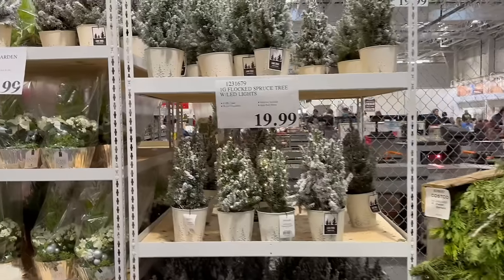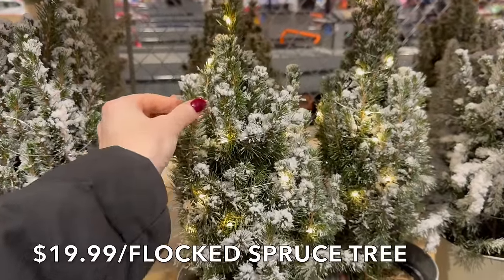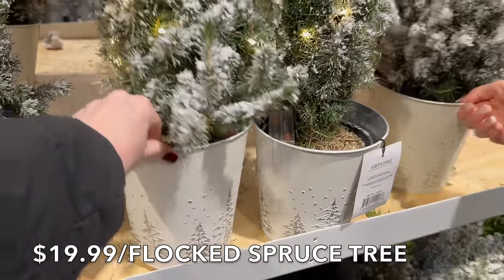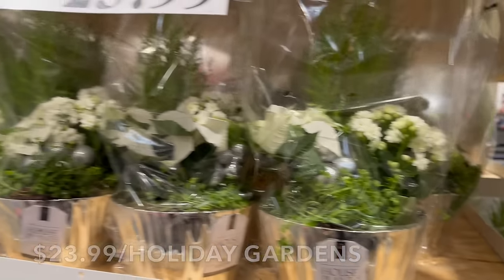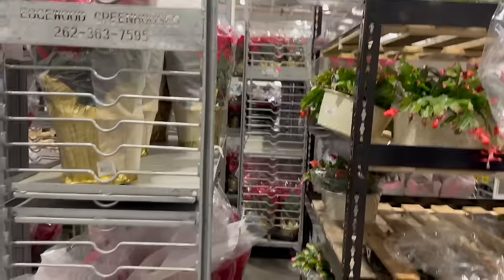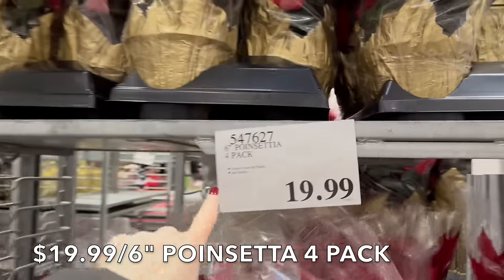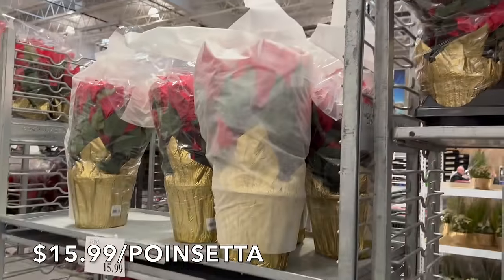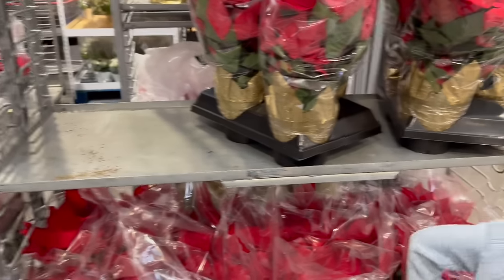They have wreaths, garland, and really pretty flocked spruce trees with lights — those are beautiful. They have holiday garden arrangements with little ornaments, Christmas cactuses, and poinsettias everywhere. It's $20 for a four-pack of smaller poinsettias, which is great for spreading around the house, or the big ones for $15.99 — that's the best deal I've seen anywhere for that size.